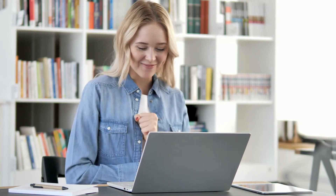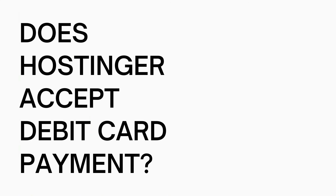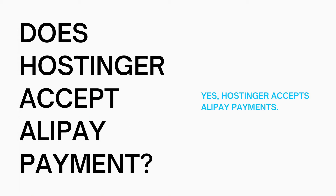Let's get started with the Hostinger Alipay tutorial video. So does Hostinger accept Alipay as a form of payment? Yes, Hostinger does accept Alipay as a form of payment.